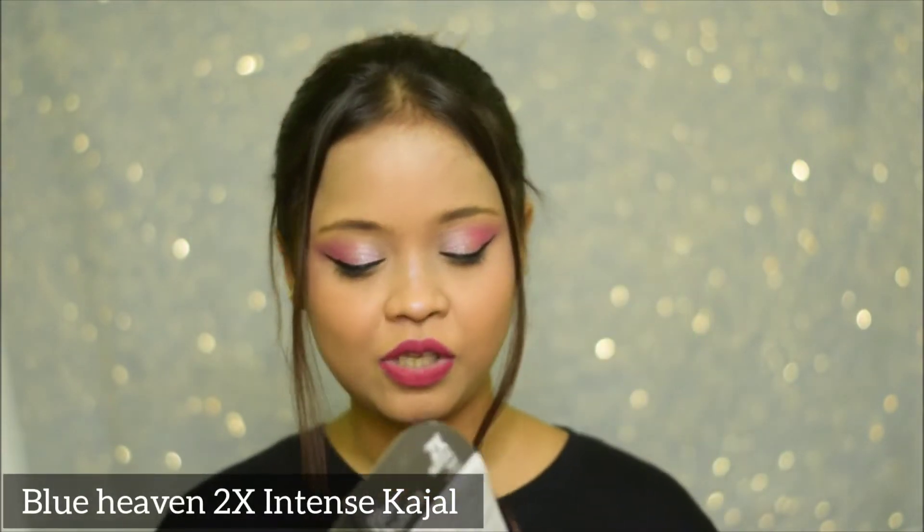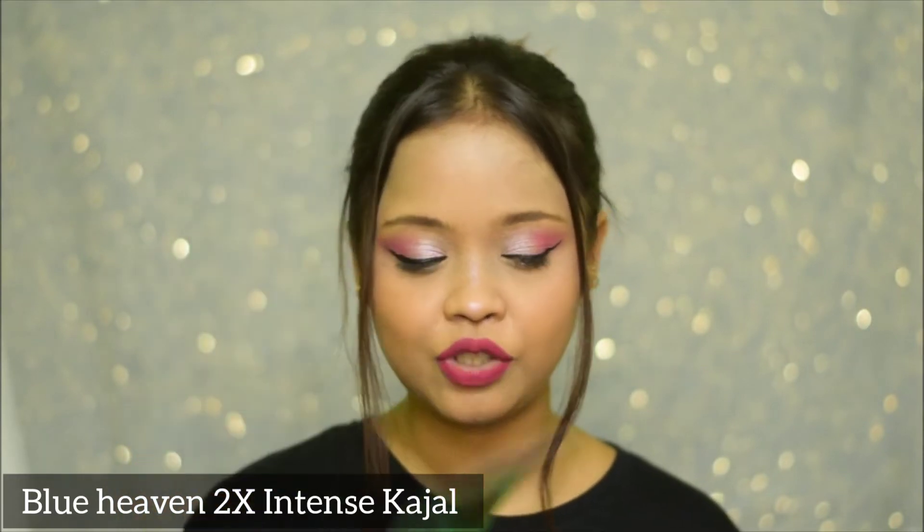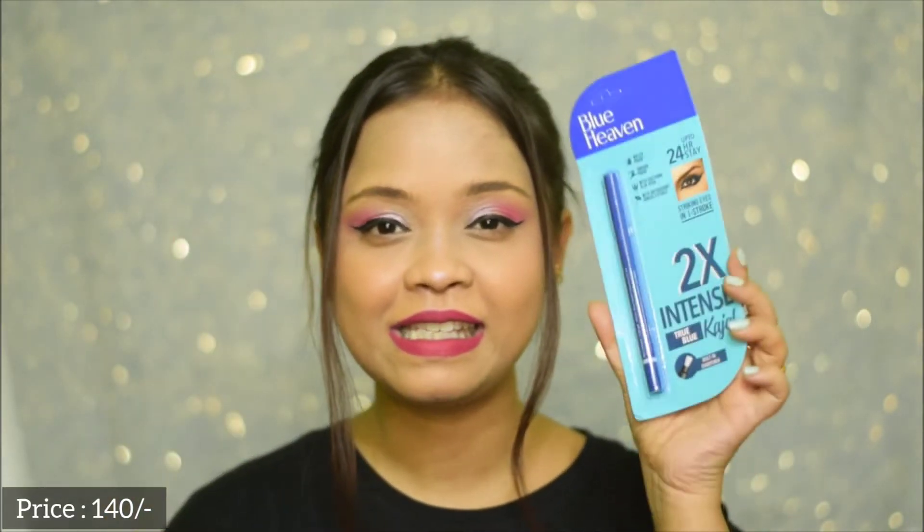Next, I'm going to show you some kajals. So this is the Blue Heaven 2X Intense Kajal. I have it in two shades — one is Green Queen and the second one is True Blue. I have reviewed these kajals before on my channel and I have told you guys that these kajals are so good. For the price that we pay, it's amazing.